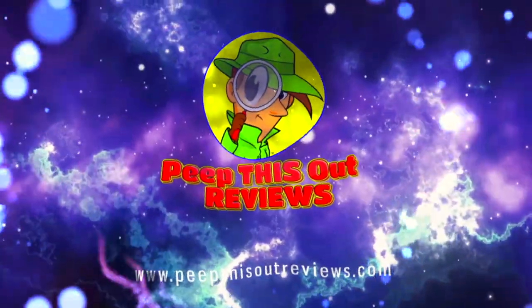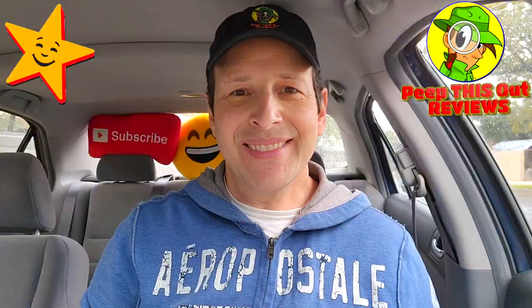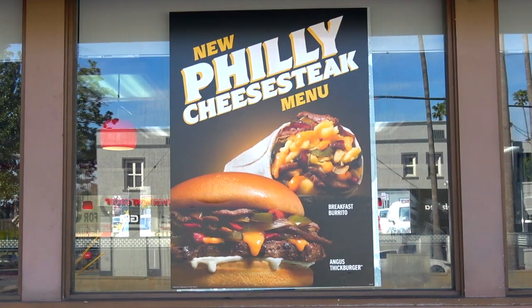Welcome to Peep This Out Reviews with Ian K — stay frosty. What's going on everyone, and welcome to the channel where today I'm over at Carl's Jr. early in the AM.